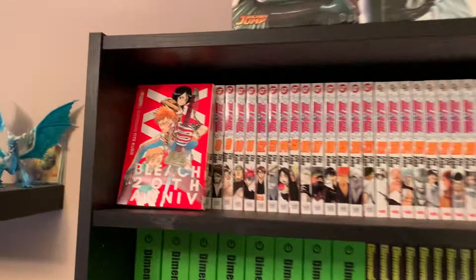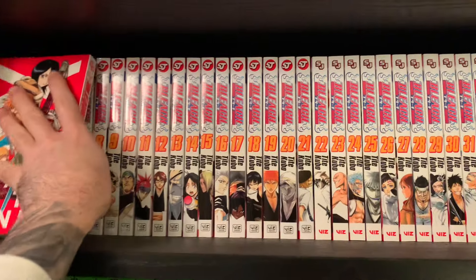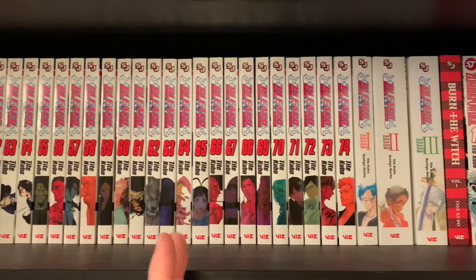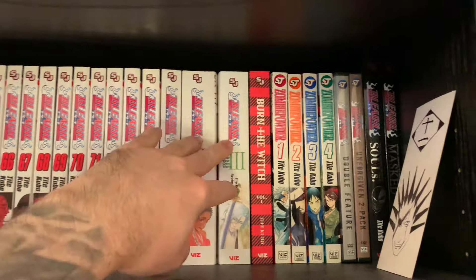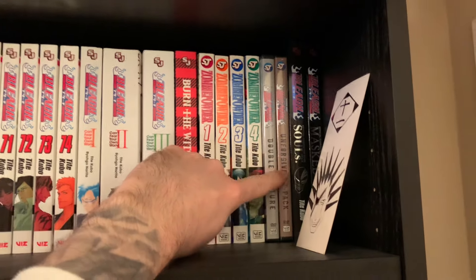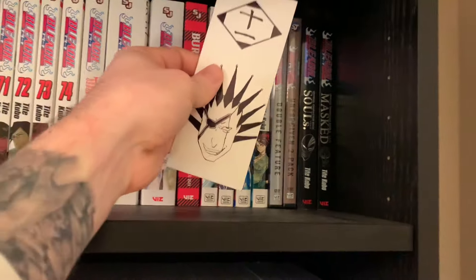Starting over here with Bleach — I left the 20th anniversary single volume one on top. We have all of Bleach; the first manga I ever bought was the Bleach box set volume three because I wanted to read the Thousand-Year Blood War. Here are the three novels we have in English, plus Burn the Witch, Zombie Powder, the four Bleach movies, the two character books, and a little bookmark I made.